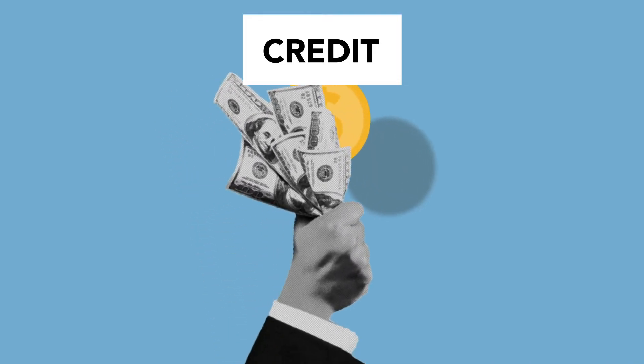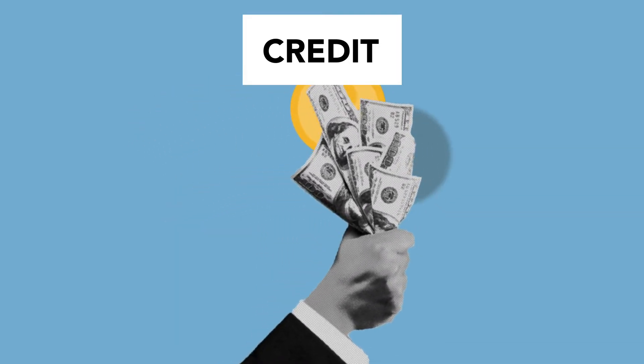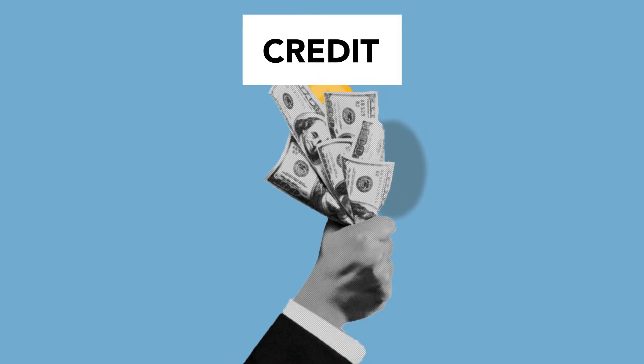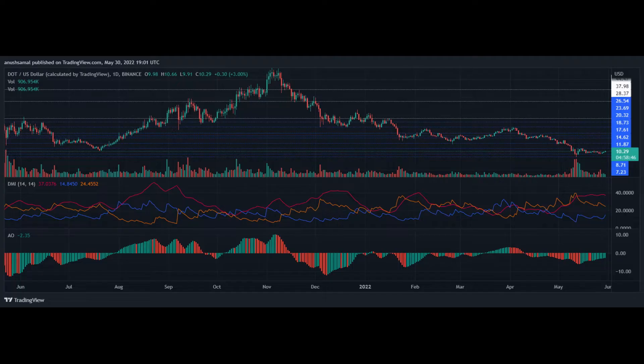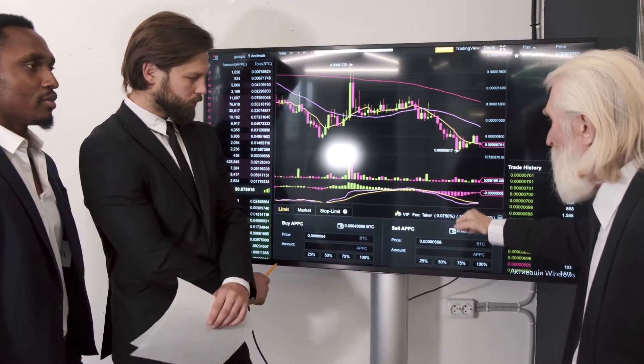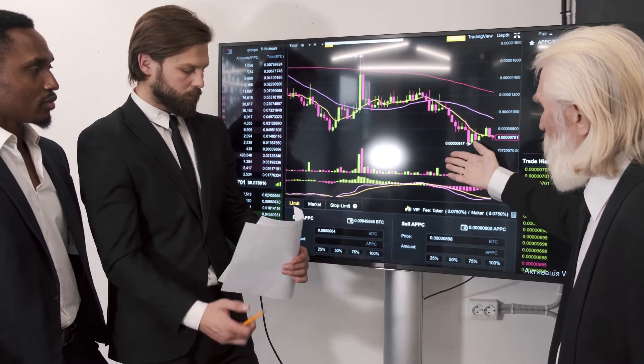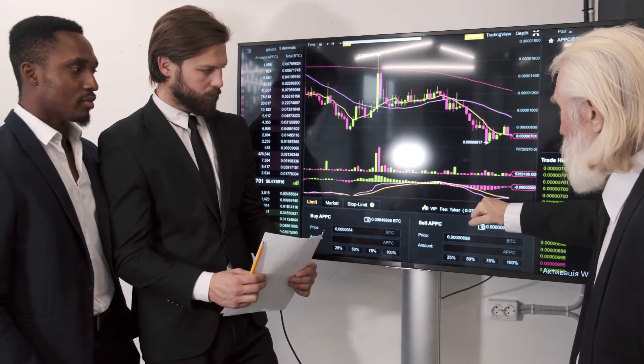Polkadot price analysis — one day chart. Polkadot was trading at $10.27 on the one day chart. DOT was priced at $10.27 at the time of writing. The nearest price floor stood at $9; the other support lines stood at $8.71 and $7.20. Overhead resistance for the coin stood at $11.87. The coin had attempted to trade above $11, so if the bulls push a little harder, the coin can retest the aforementioned level.